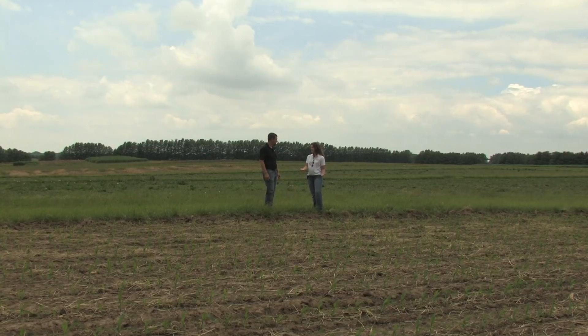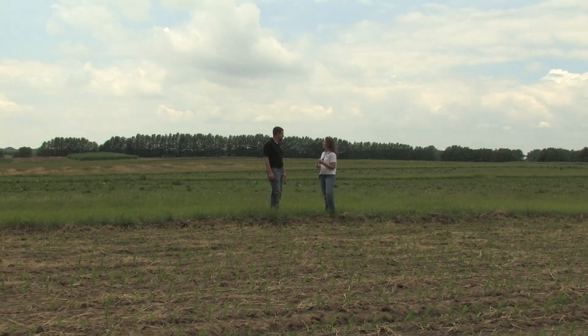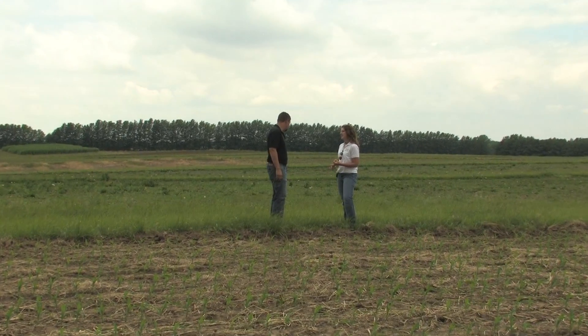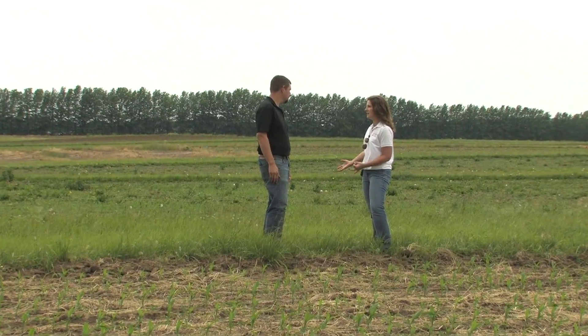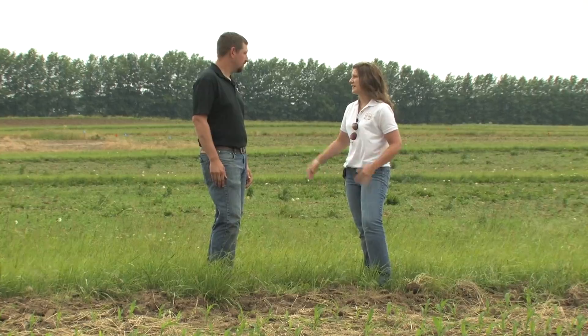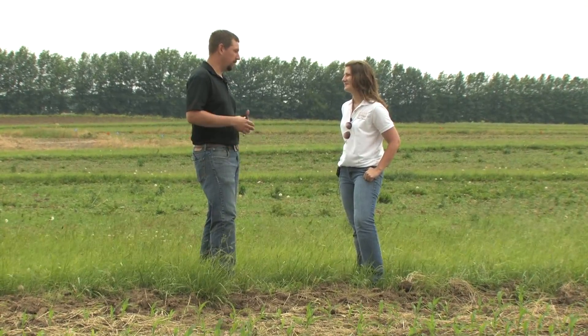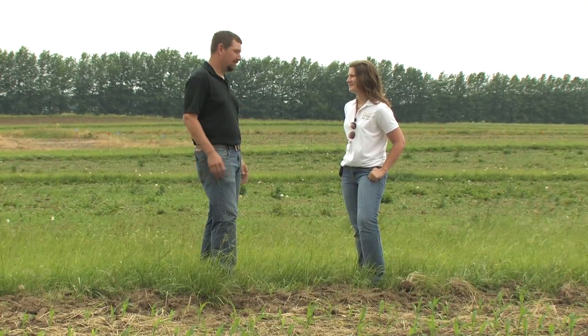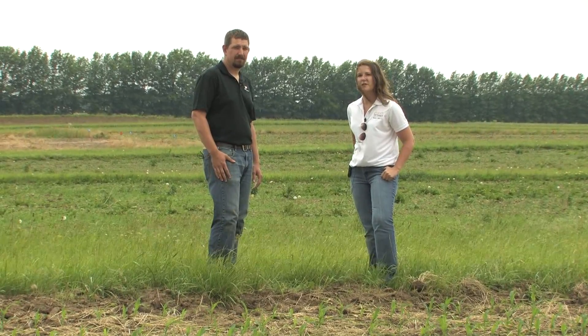We've looked at the symptoms in this cornfield, and we don't have any fields around here that have had a burndown application. We're not seeing any of the same symptoms, any of the spots in the plants or the weeds in the alleyways or in the adjoining soybean field. So what's your verdict — is this a drift issue? My verdict is that it's not a drift issue. Without any of those symptoms or a field with a burndown in the area, it would not be a drift issue. Based on the pattern we're seeing of these spots, we'd have to say that this is probably holcus leaf spot in this cornfield.